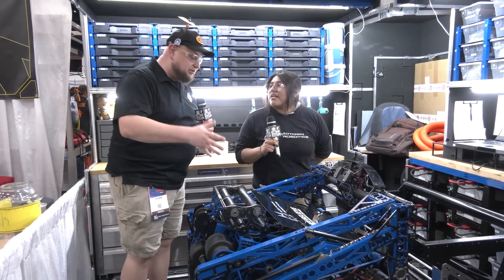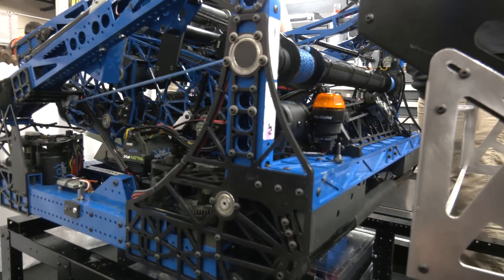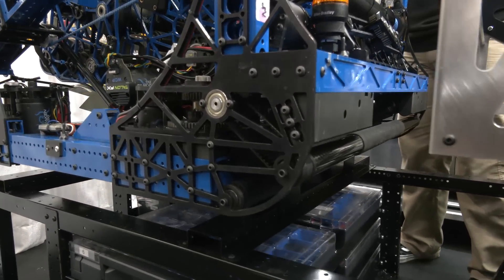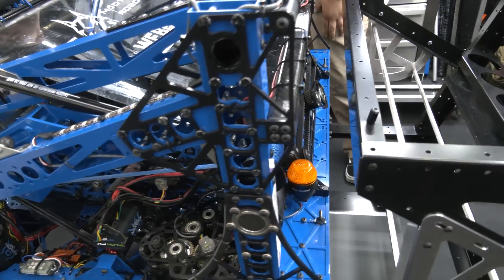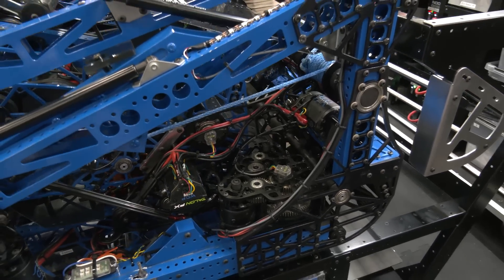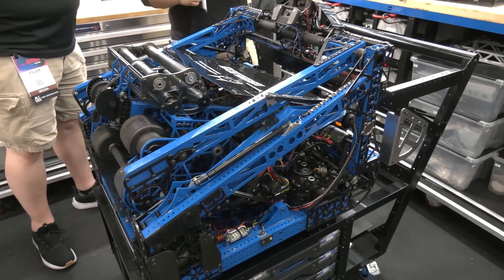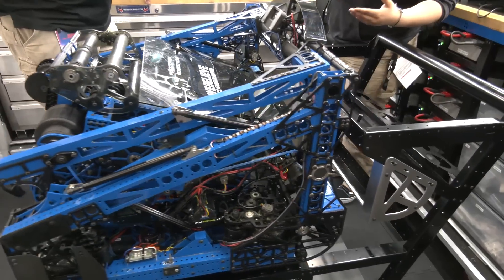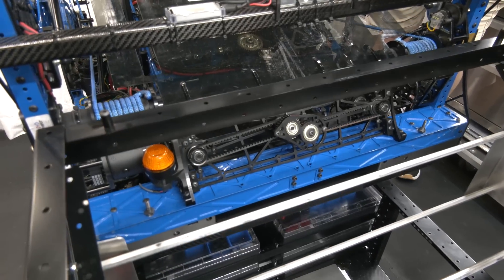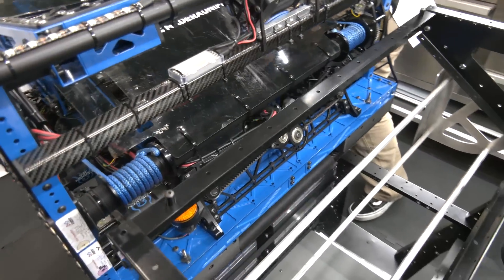Starting with your intake — talk to me about what you have and how you're utilizing it. So this year, whenever the game release and manual came out, we decided we could actually utilize an under-the-bumper intake to the best of our ability. For our actual design, we did a UTB intake the entire width of our robot, allowing our drivers to essentially just ram into the note and pick it up with ease instead of having longer cycle times — so it also came into strategy. Since we have a full-length under-the-bumper intake, we also have some funneling rollers powered off a different gearbox that help funnel it towards the center and put it into position so it can follow through and get into our tunnel-slash-feeder system, very similar to what we used last year.